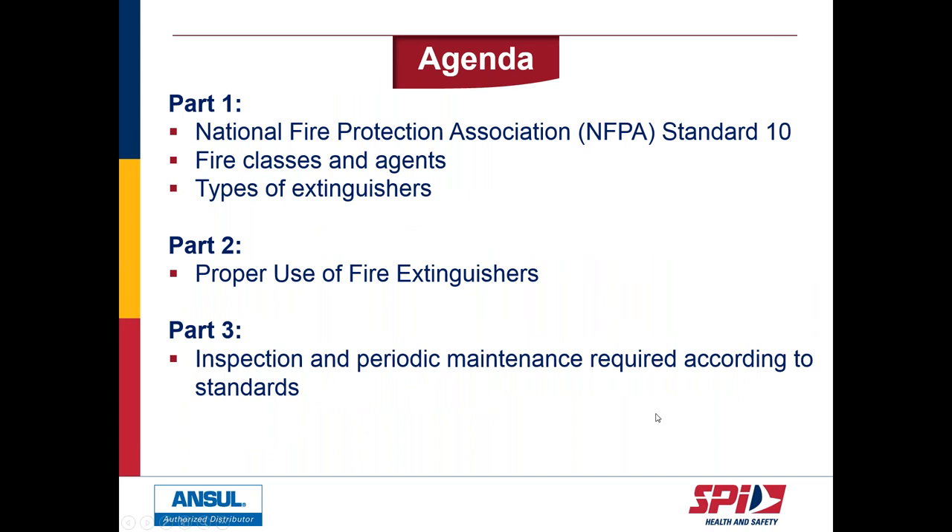Today the webinar will be divided into three parts. Liz will discuss the National Fire Protection Association standards, fire classes and agents, and types of extinguishers available. Chris will cover the proper use of fire extinguishers as well as inspection and maintenance. Without further ado, I'll leave the floor to Liz.